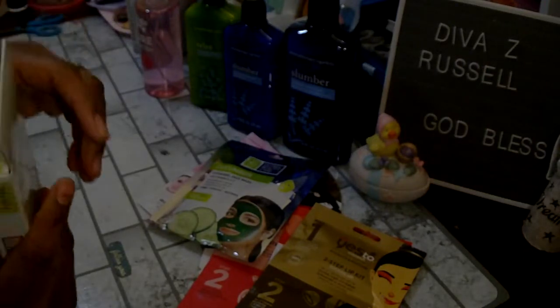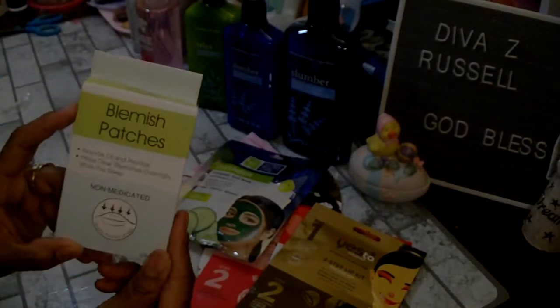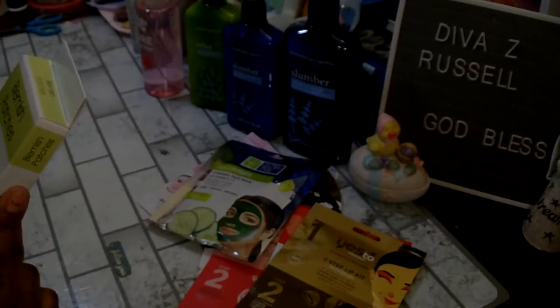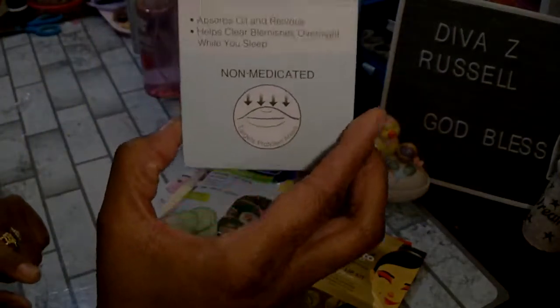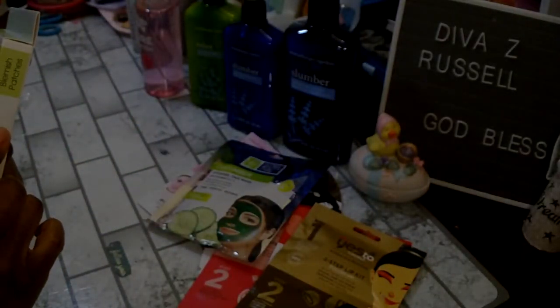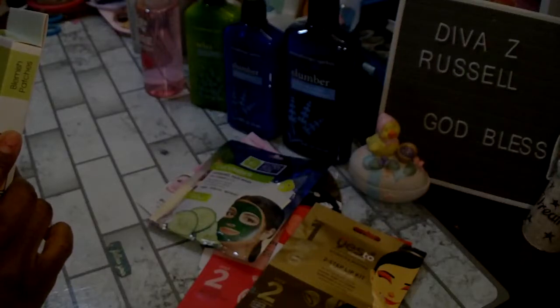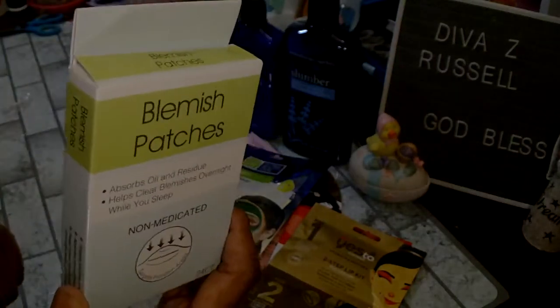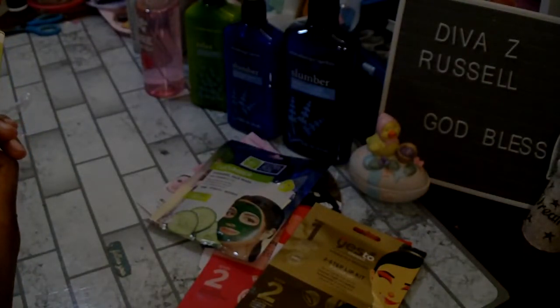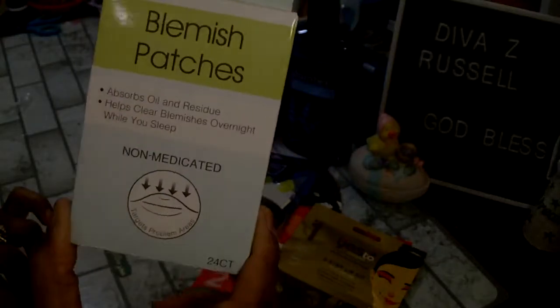I found these blemish patches — they are non-medicated, target problem areas, and you get 24 in the package. I have not seen these before. It says they absorb oil and residue and help clear blemishes overnight while you sleep. I want to give those a try.